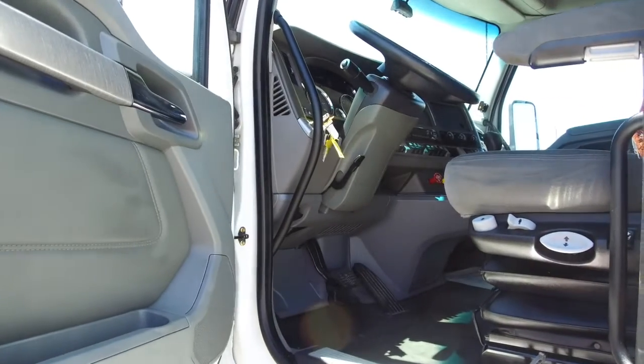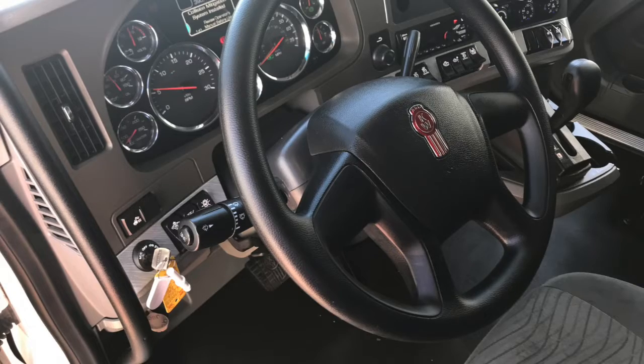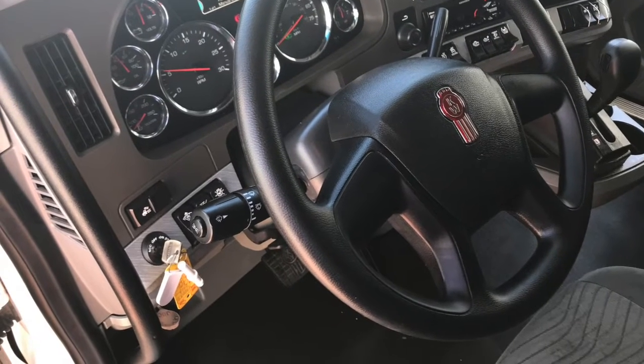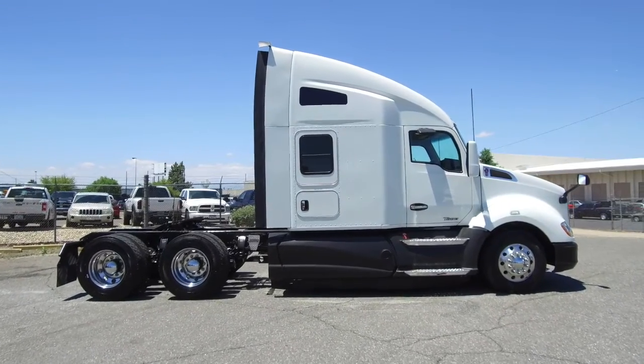Here's a look at your interior — it looks really nice. Your sleeper has a table and sleeper windows, and you've got a dash that shines thanks to our comprehensive detail job. If you want this truck, call MHC Denver today at 888-592-4070.